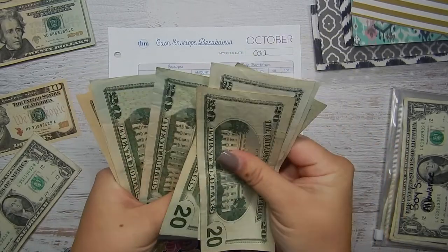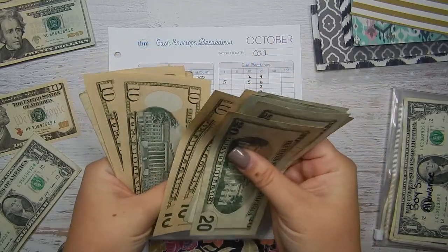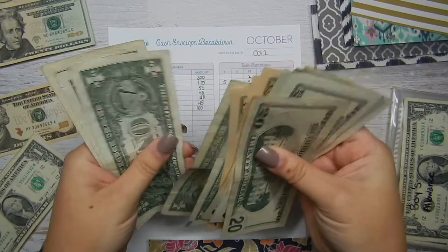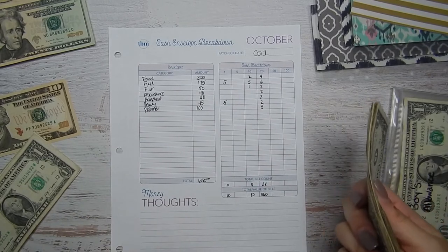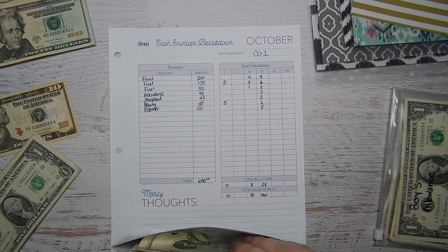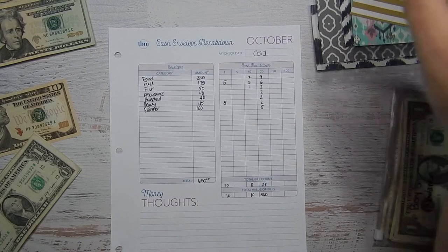Let's count that: 20, 40, 60, 80, 100, 120, 130, 140, 150, 160, 170, 171, 172, 173, 174, 175. The reason I pulled out so many tens is that when I fill up my gas tank it's usually in the $30 range, so if I have a twenty and a ten I can usually match it up correctly.